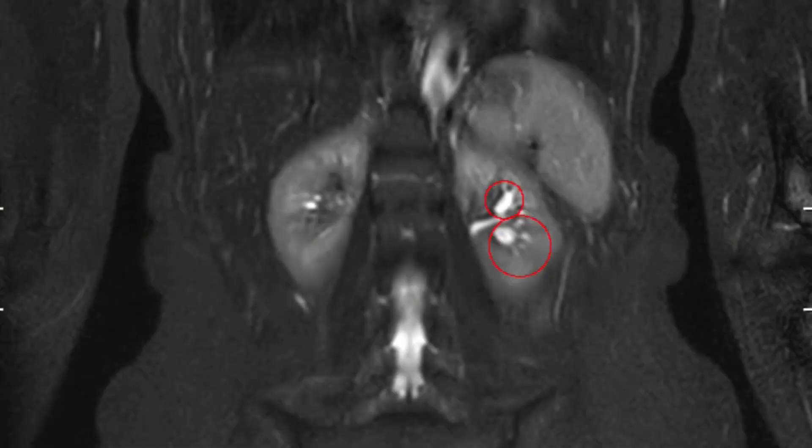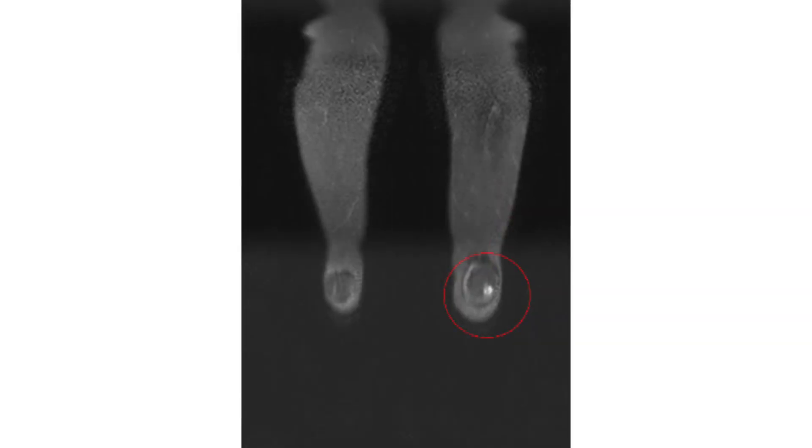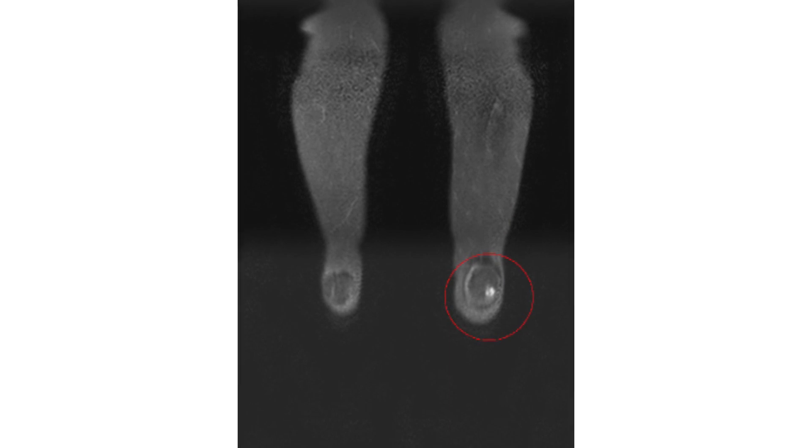As for the kidneys, cysts are among the most common findings in all of radiology. She also has cysts in the liver. Moving down to the knees, both showed signs of early osteoarthritis — something she already knew about.